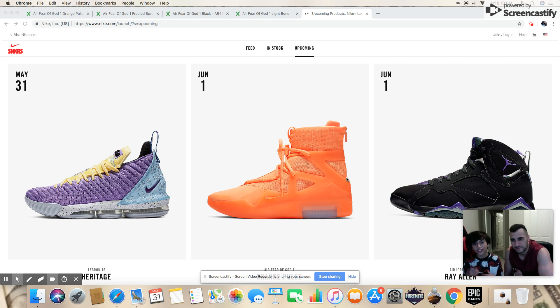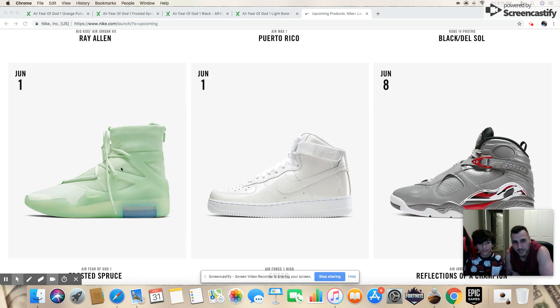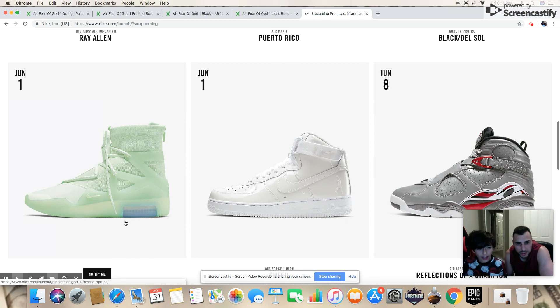Hey guys, it's Little Shoes and Dr. Shoes back at it. We are doing a resale prediction and size guide for Fear of God. The orange pulse and frosted spruce colorways — these shoes are going to be a drawing on the Sneakers app at 7 a.m. Pacific.